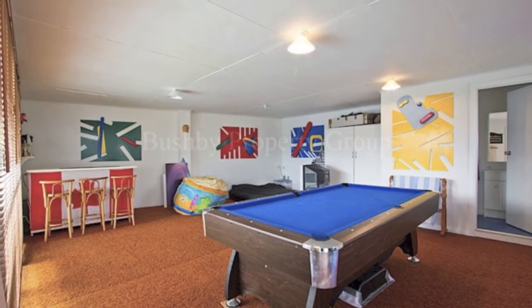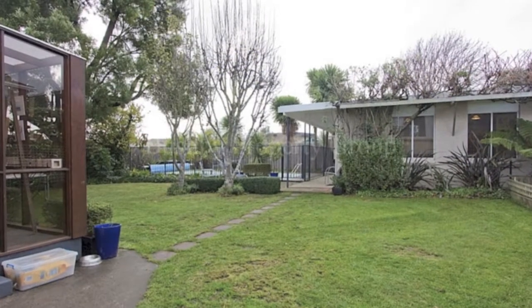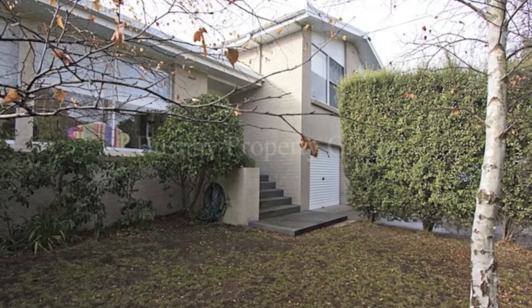A large rumpus and pool room adjoins the in-ground pool and has a bathroom for swimmers and guests. This is a much-loved family home and offers the lucky buyer the most amazing spaces to enjoy, both indoors and out.